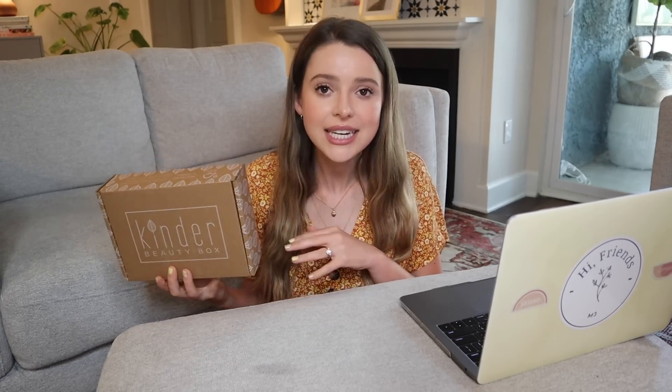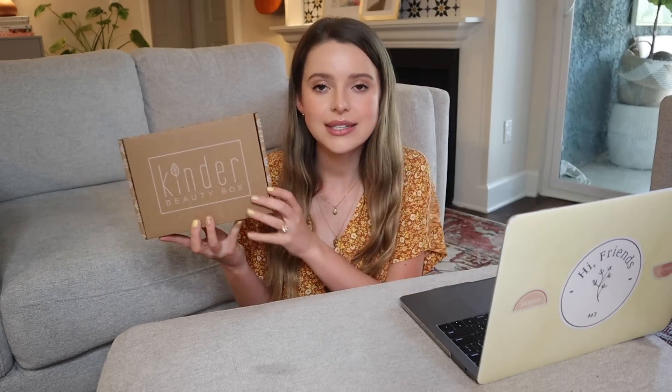This box in particular is special — this is the welcome box, the box that everybody receives when they first sign up. For your first month, this is exactly the box you will get. Say if you sign up in June, you'll get this box in June, and then in July you'll get the July box. And this is kind of full of all of their all-time favorite products. I haven't peeked at it at all, so I'm really excited to get into it.